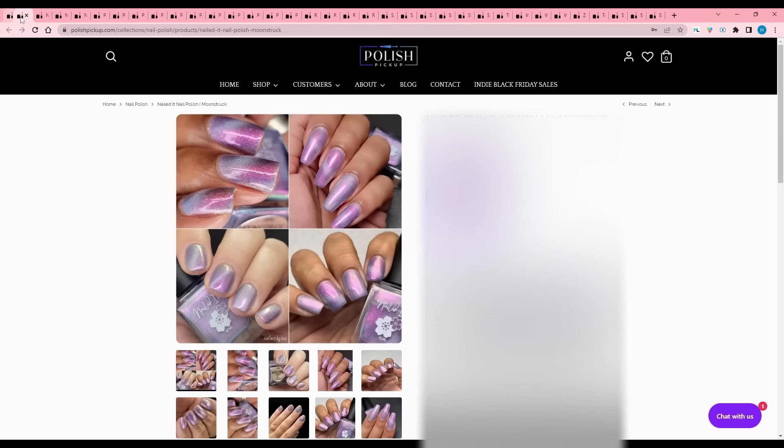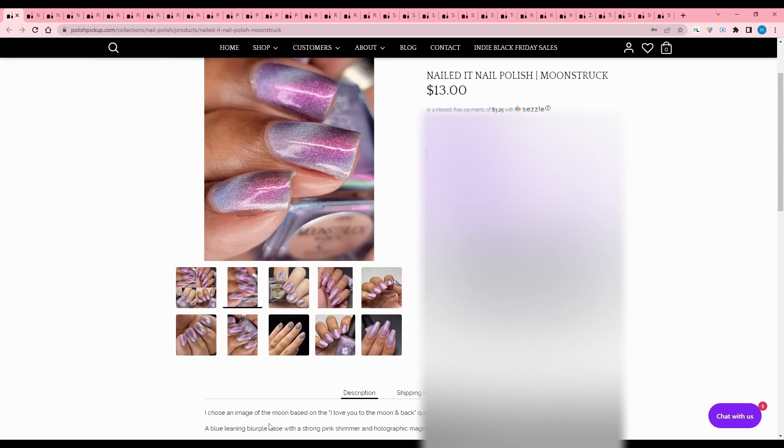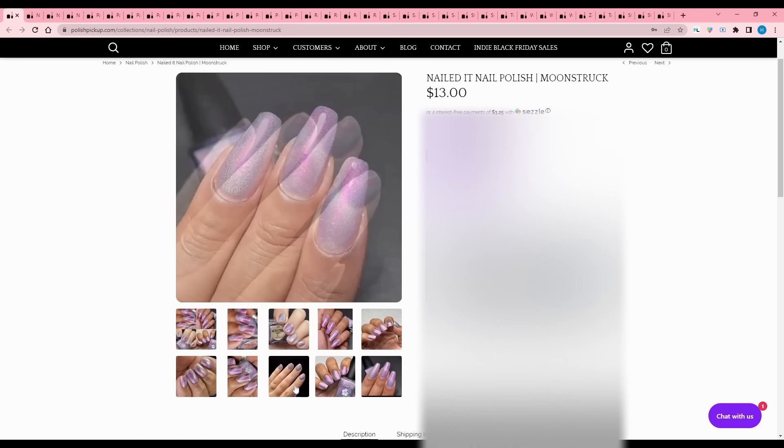Nailed It Nail Polish - Moonstruck. This is a magnetic blue-leaning blurple base with a strong pink shimmer and a holographic magnetic pigment. We're passing on purples today, but that is interesting - I don't think I've seen many magnetics in this kind of tone.